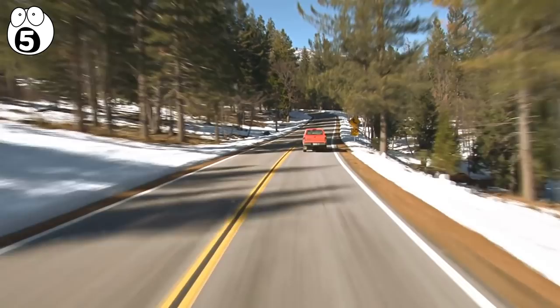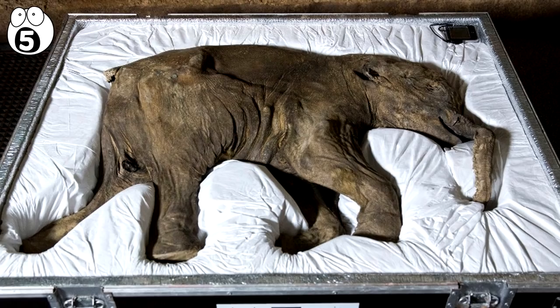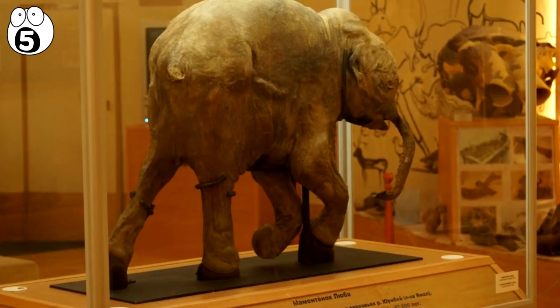When he came back with the authorities, he found the baby had been moved and was on display outside a local store. The baby mammoth, now named Lyuba after Yuri's wife, was so well preserved by the ice they could even tell what she had eaten before she died. It's thought she choked to death 42,000 years ago. She is now on display in Salekhard, Russia, and she's really cute.